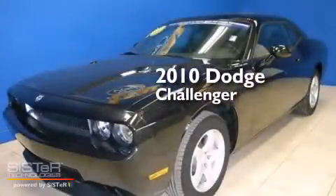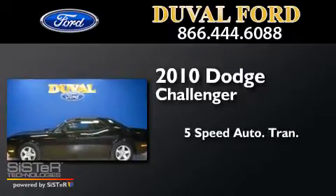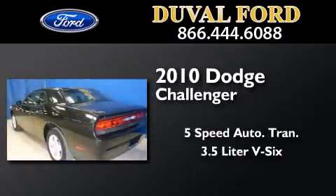This is a 2010 Dodge Challenger. This coupe has a 5-speed automatic transmission and a 3.5-liter V6.